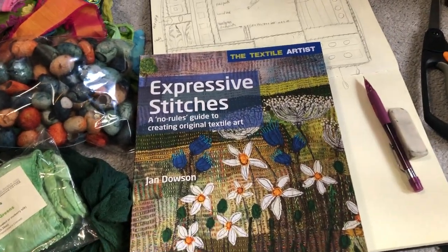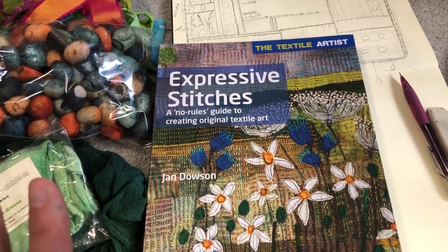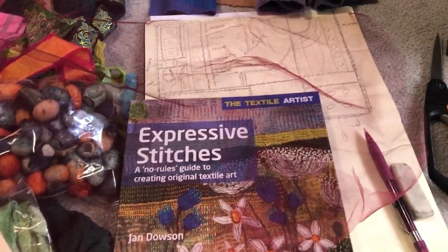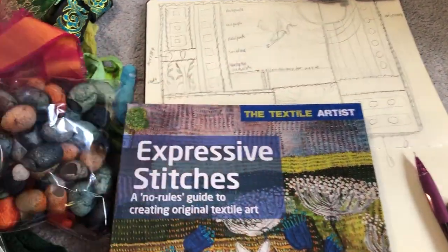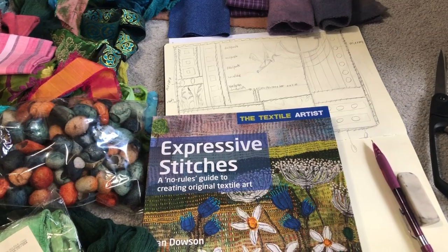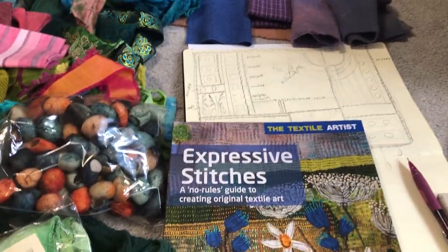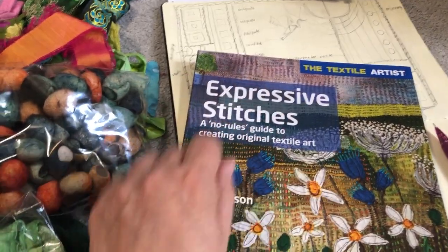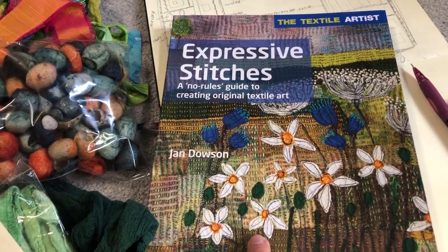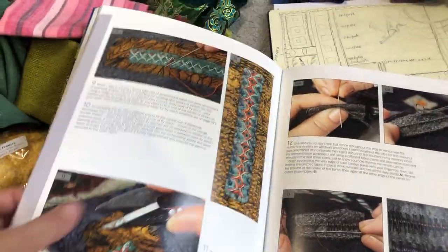I probably shouldn't flip through the whole book for copyright reasons, but it's a great book. She talks about felting pieces, using tulle to knock back color and to create a kind of uniform surface — tulle and chiffon. She also talks about felting. She has an embellisher, which I don't have, but I do have a little felting punch thing. I've tried some of the techniques she talks about in this book since I made that first piece.